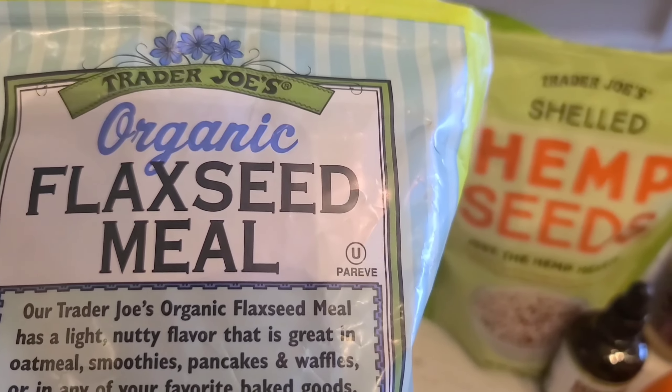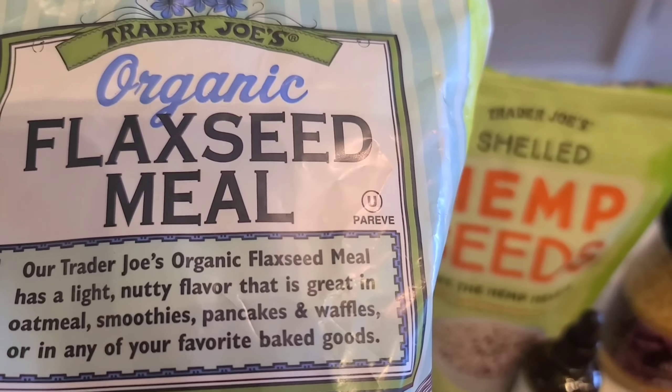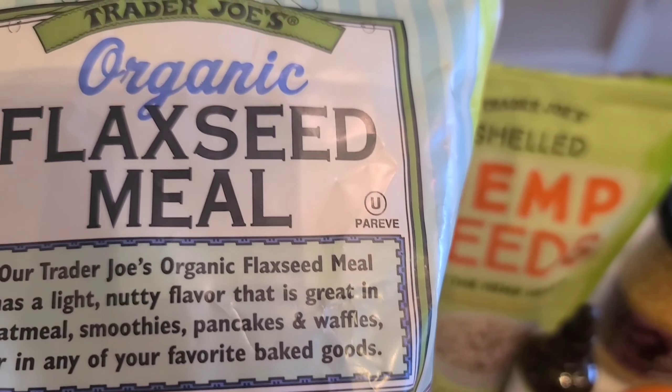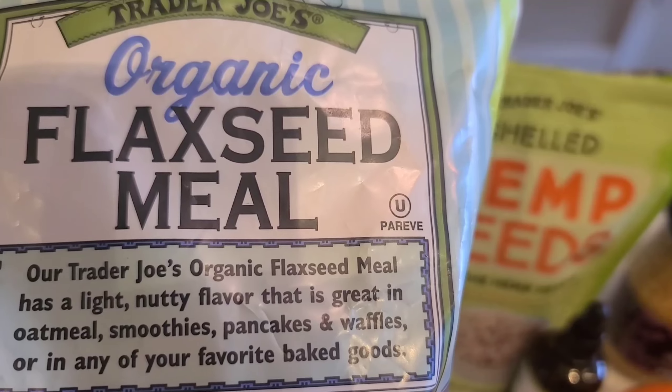Organic flax seed from Trader Joe's — very good. You can add it to a smoothie, pancakes, and things of that nature. It also has a lot of fiber and is very filling too.